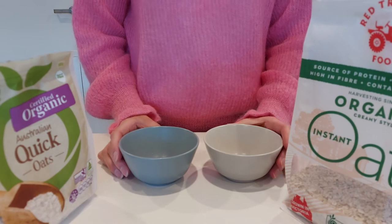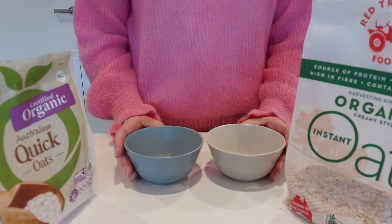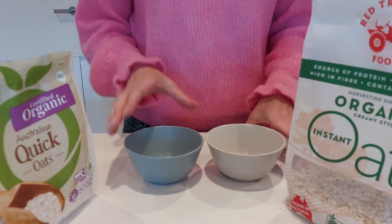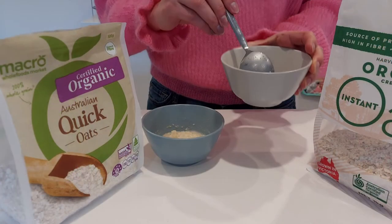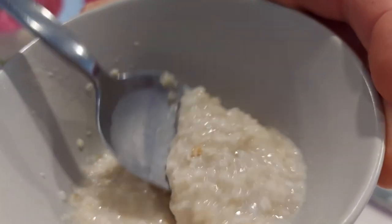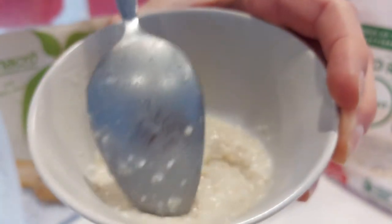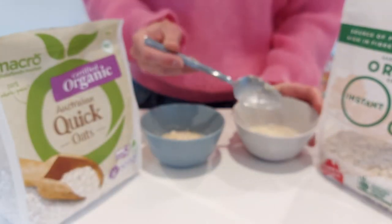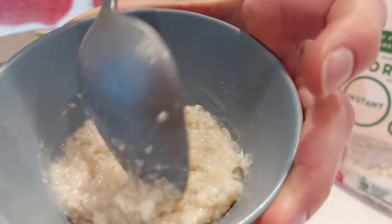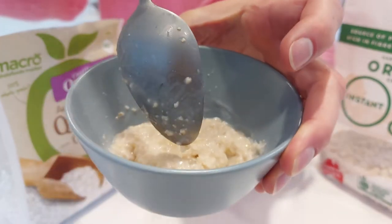I added the same amount of oats from each brand into these bowls, and also added a pinch of salt because I like my oats that way. For the Red Tractor oats I'll add boiled water, and for the Macro oats I'll microwave them. The Red Tractor oats came together nicely with just the boiled water, while the Macro oats turned out a lot thicker — and were much more tricky to make. I had to stir them halfway and also add some more water.